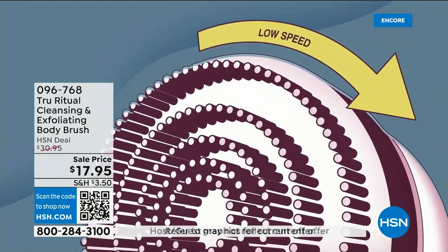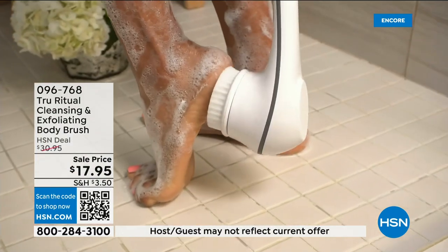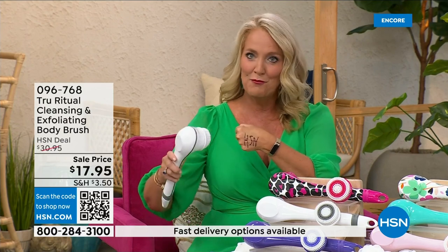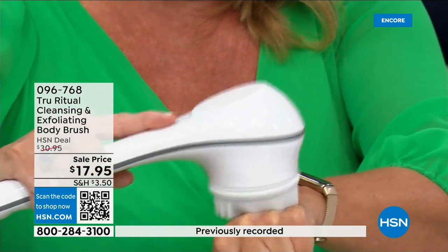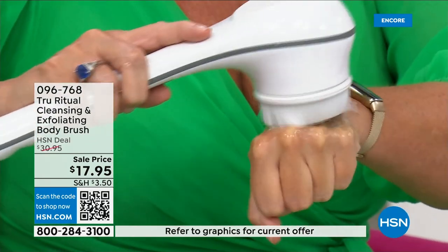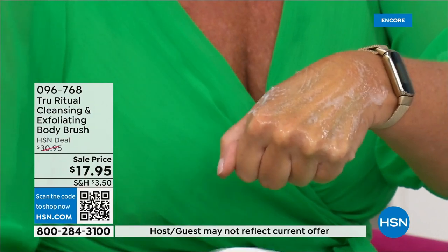It has a 13-inch long ergonomic handle, low speed and high speed, and it gently exfoliates dead skin cells. I took a Sharpie — a very tough marker to get off — and then put a little bit of water and soap, and it exfoliates away those dead skin cells.